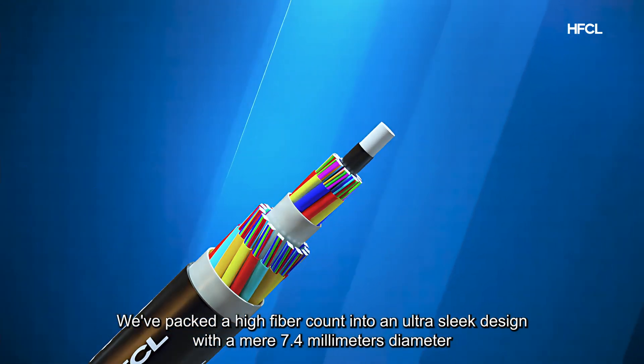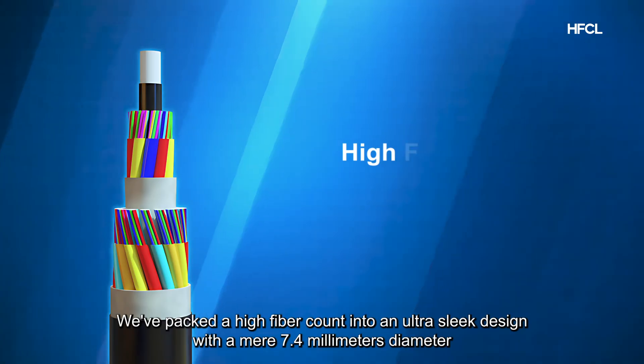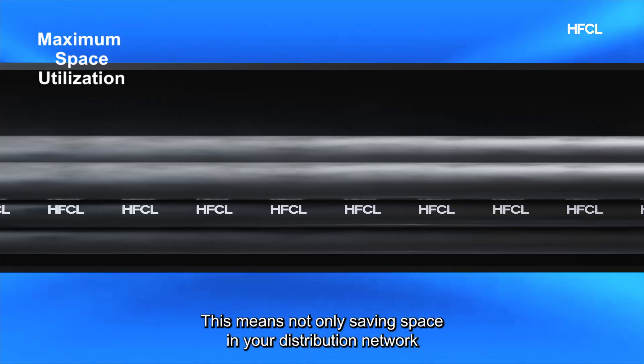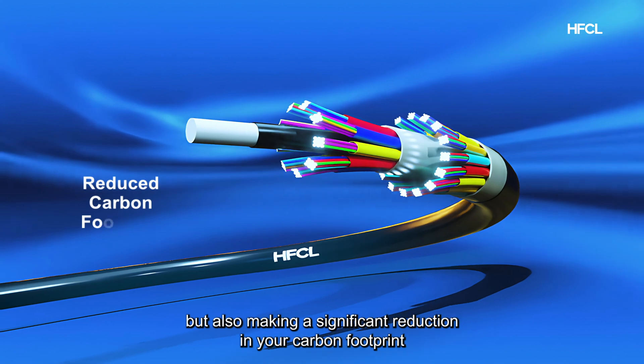We've packed a high-fiber count into an ultra-sleek design with a mere 7.4-millimeter diameter. This means not only saving space in your distribution network, but also making a significant reduction in your carbon footprint.